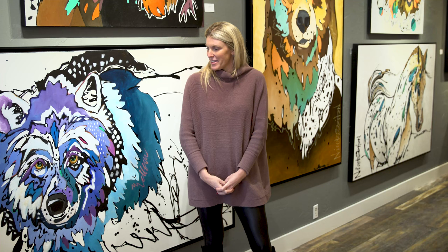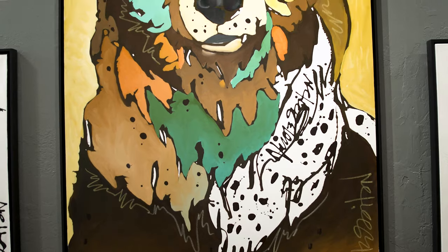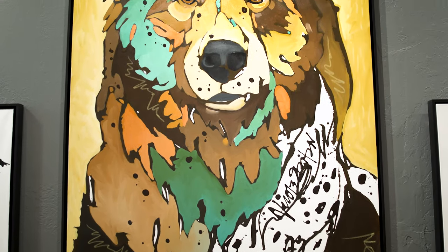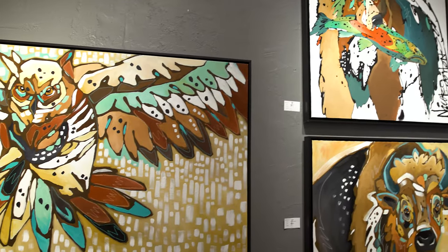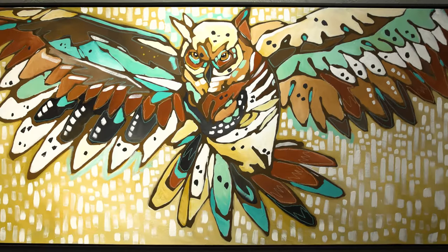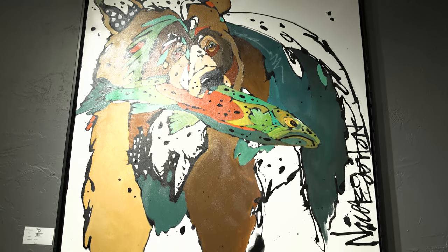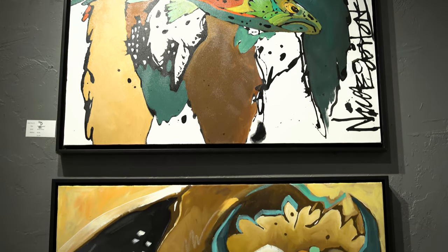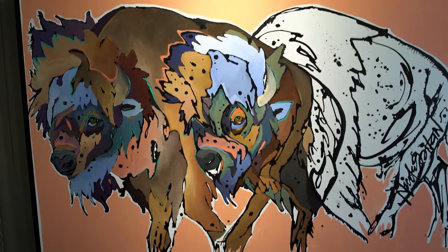Ever since, it's evolved and become this whole magical process. I think in the area that we live in, wildlife seems to be a very popular subject matter. I also really enjoy painting their personalities and their eyes, and it's been a really fun avenue to go down. I've decided to experiment with some new color and some new subject matter. I typically only do one animal per piece and I've really challenged myself to put more animals into one piece.